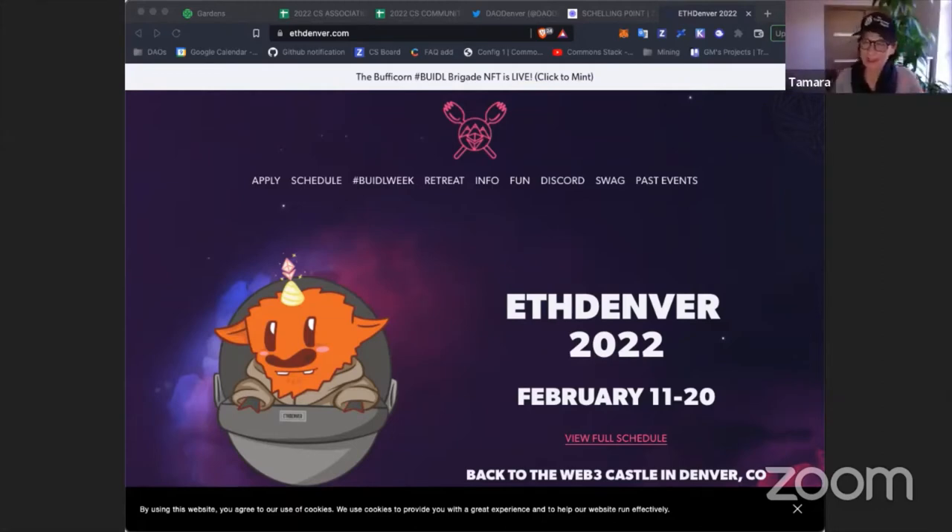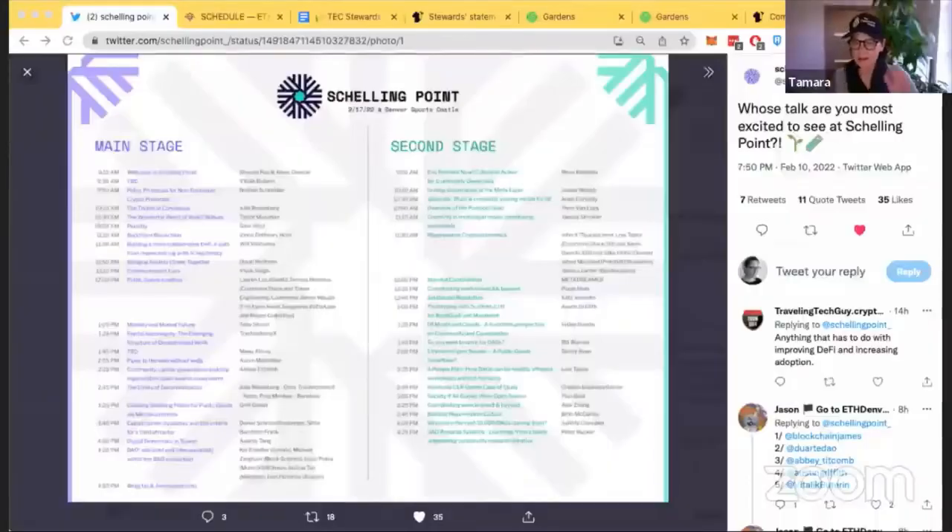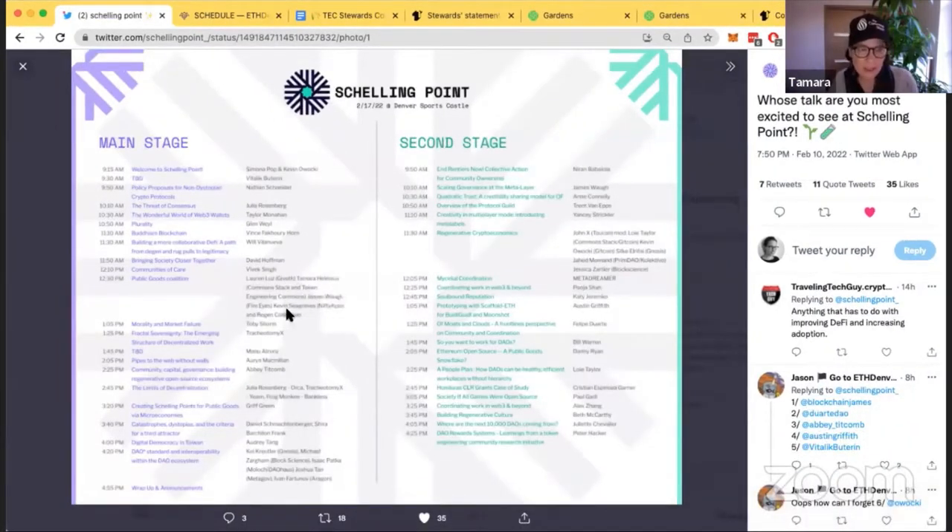Thanks. We are at the end of Sprint 32. By the time you watch this, we will be on the ground in Denver — reach out and let's find a time to get together. At Schelling Point, Lauren, myself, James, and Kevin will have a panel on public goods coalition. Zargum will be speaking about DAO standards and interoperability with Isaac, Joshua, and Ivan. Jess is on a panel for regenerative crypto economics.